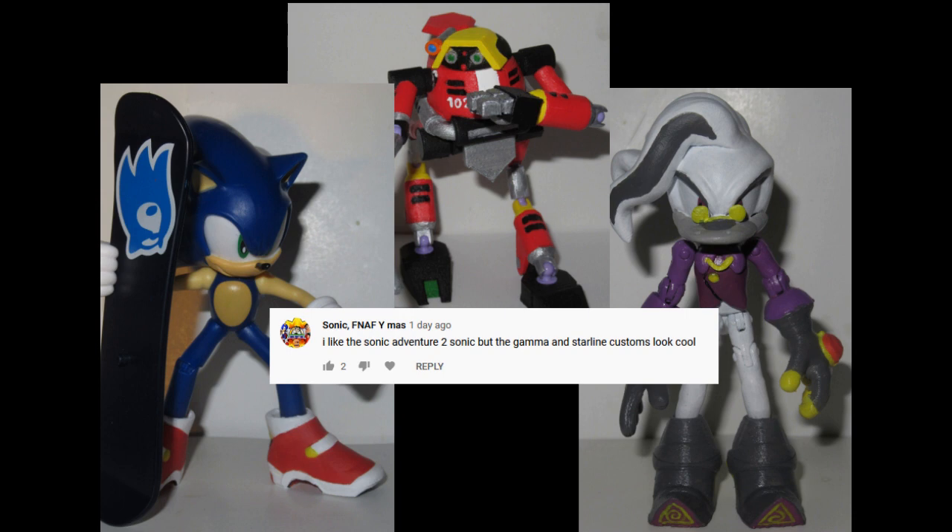But you know what? I was a teenager at the time. When Sonic Adventure 2 came out, I was like 16 or 17 years old, I believe. And nobody wore those soap shoes, despite how heavily advertised they were in Sonic Adventure 2.